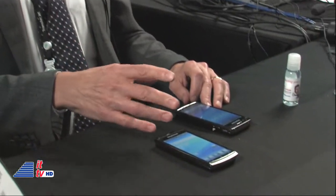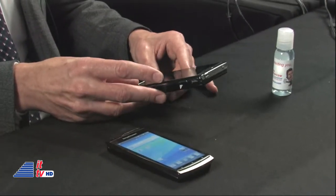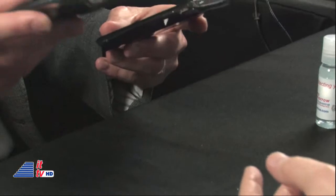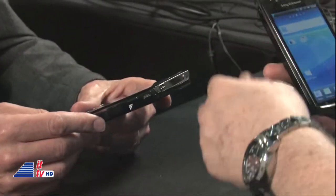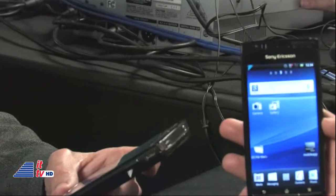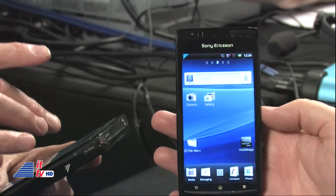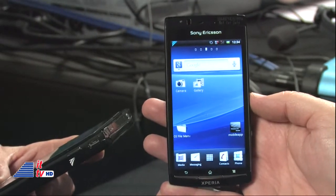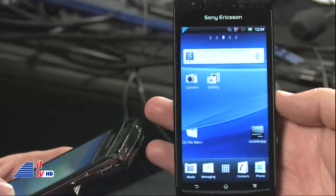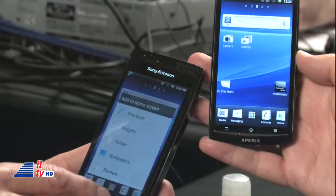How does it physically work between devices? Is it like an app you download? Well, it requires some hardware, in the same way as Wi-Fi or Bluetooth. But once we've got this hardware in the devices — for example, these are two prototype products, which are Sony Ericsson phones — these have got TransferJet in them. So what I can do is move content, for example a video, from this phone onto that phone. All I need to do is press an application on my phone. I'm just going to try to show the phone a little bit.